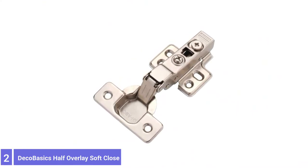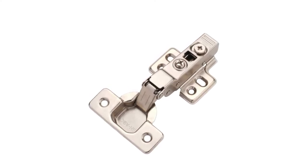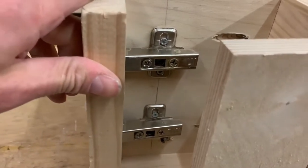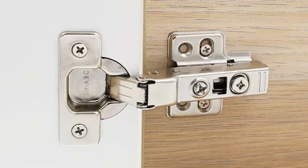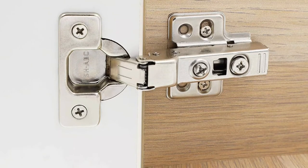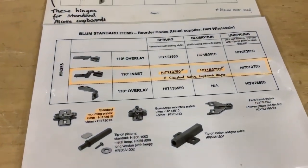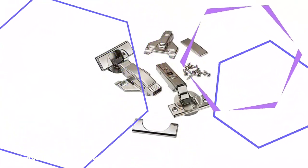Number 2: DecoBasics Half-Overlay Soft-Close Cabinet Hinges. The DecoBasics Soft-Close Cabinet Hinges include half-inch overlay soft-close hinges. This product provides a 105-degree opening angle for standard cabinets. These are also popular as hidden hinges for cabinet doors in kitchens and bathrooms to give ultimate accessibility. It includes a built-in soft-closing mechanism that dampens the bang sound while closing the doors. It also comes with easy installation and three-way adjustability, as well as matching screws to ensure the best fit. These cabinet hinges are a great choice for bathrooms and kitchens.